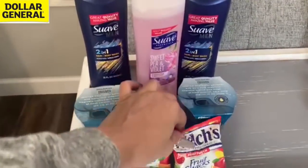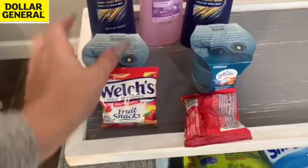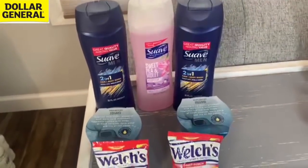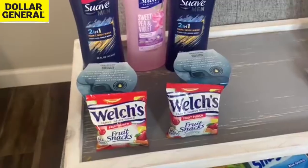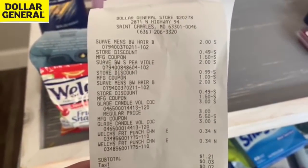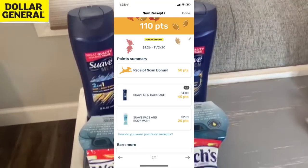Same Suave deal and same Glade deal in the next transaction. I did pair in the Welch's but forgot to clip my $1 off two Welch's digital coupon, so my total was $1 more than it should have been — $1.21 out of pocket instead of $0.21. That's totally my bad.